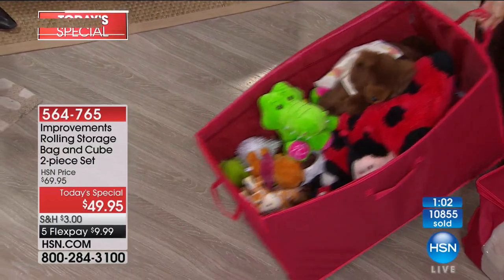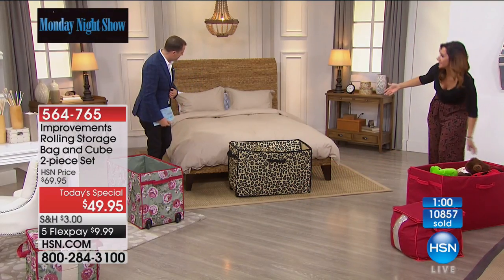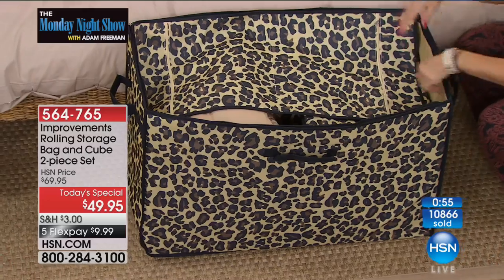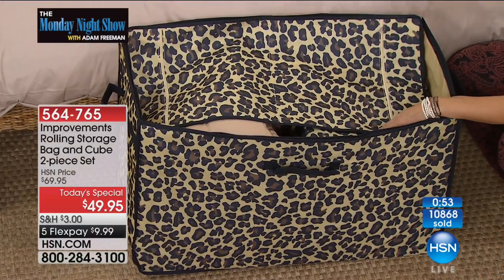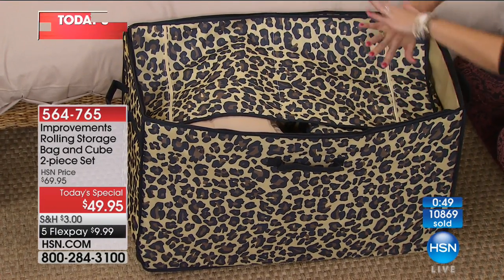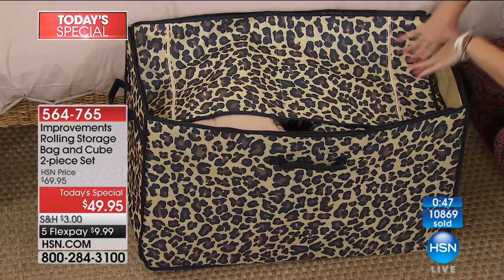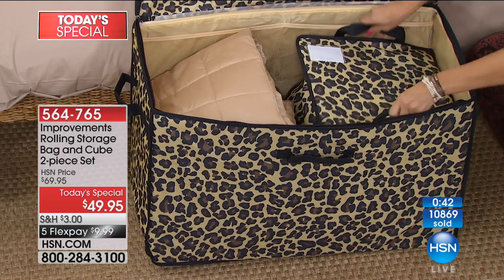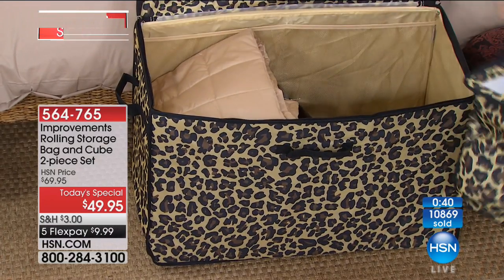What about here at the end? We're getting into the holiday season. We're going to be having guests over, our family is going to come to stay. How great would it be to have all of their linens, their towels, their sundries right here, and you could say, here is everything you need to feel like this is your home. Because this is exactly what you're getting — this oversized bag plus this cube.